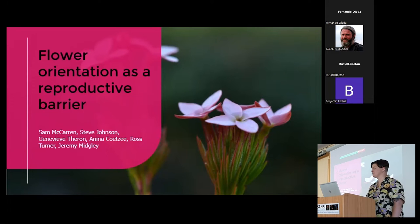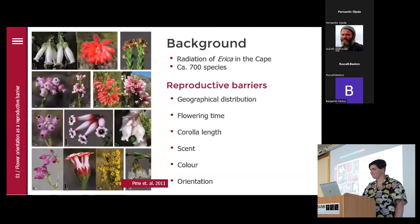Johnson, Genevieve Theron, Ross Turner, and Jeremy, eventually. We all know that Erica has undergone this amazing radiation — my last information was 700 species, your slide said even more taxa. For all those species to coexist, they need reproductive barriers. One of them can be disjunct geographical distributions, so they just never meet each other. They can have different flowering times, and they can also have different pollinators, reflected in different corolla lengths, different scent as Timo told us, different colors as in Anina's work, and possibly also different orientation.